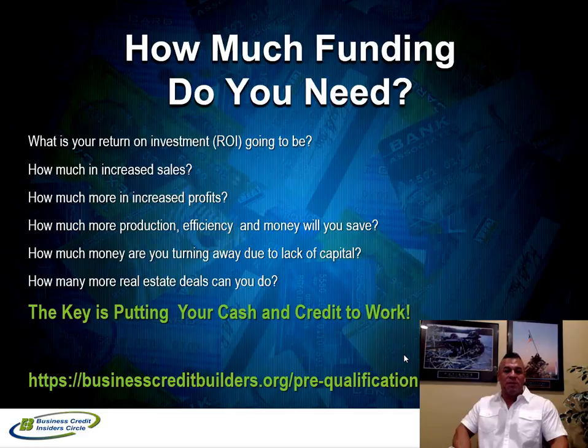Before you get pre-qualified or acquire credit, the most important thing to know is how much funding you actually need. Getting funding without a plan for how to put that money to work will hurt you. You want to know your return on investment — the key is putting your money or credit to work on behalf of your business. How much will it increase your sales if you have access to an additional $50,000 or $100,000? How are you going to scale and grow your business, and what's the projected return?